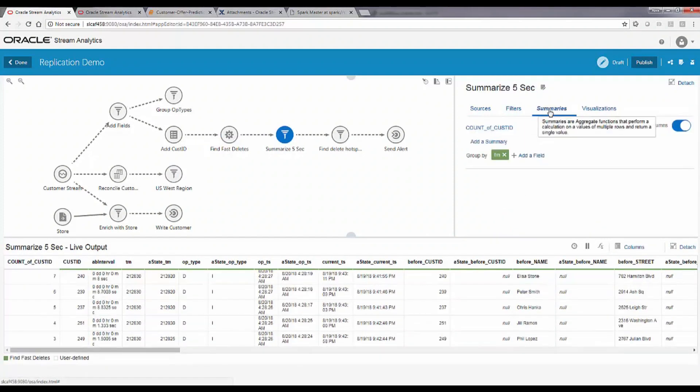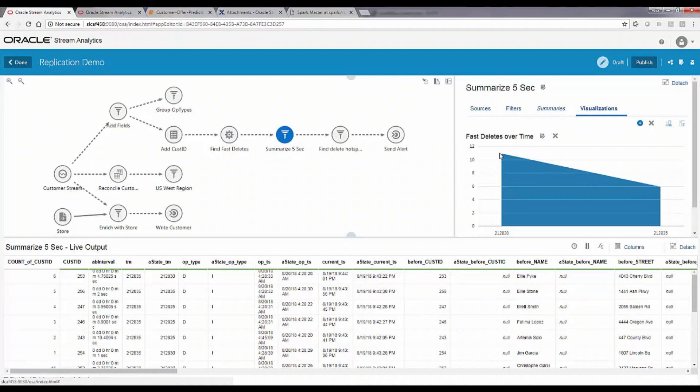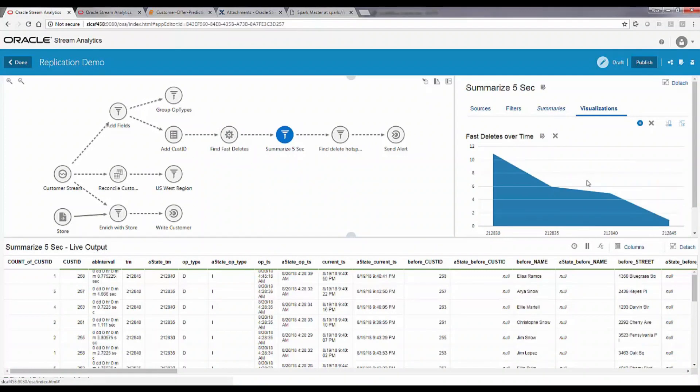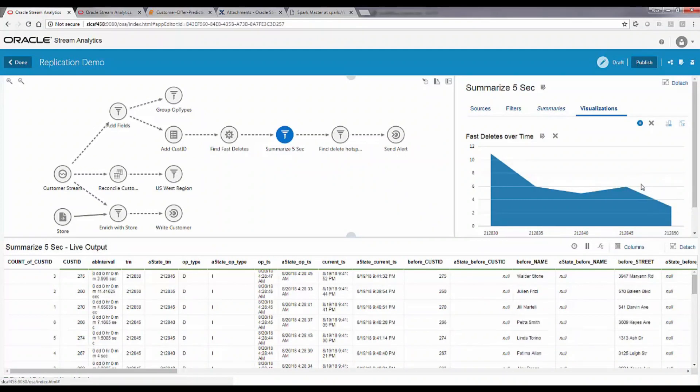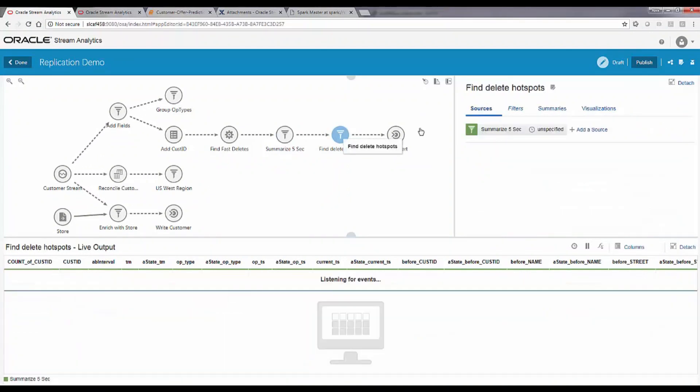The visualization shows how many fast deletes happen every five seconds — for example, 11 and then 6. We can also define thresholds based on that: in this case we want to find occurrences where at least 15 fast deletes happen within five seconds. If the count passes 15 within five seconds, an alert is sent out. Since this is random data, it may take a while to trigger, but once it does, the alert fires.